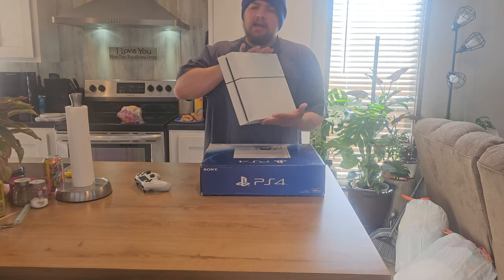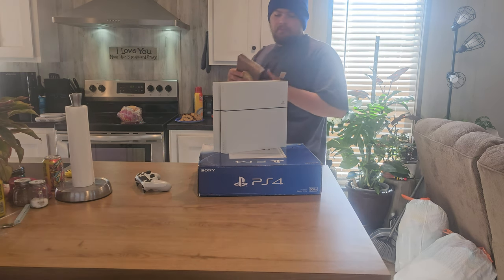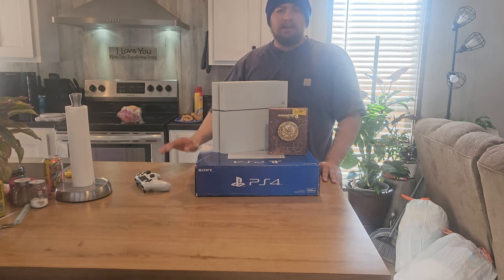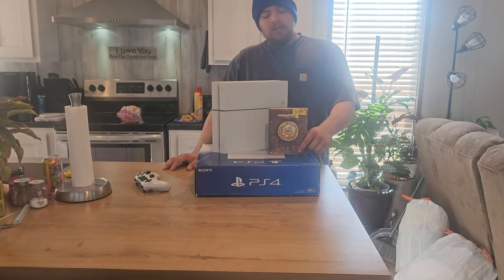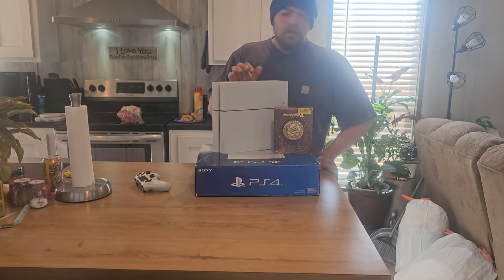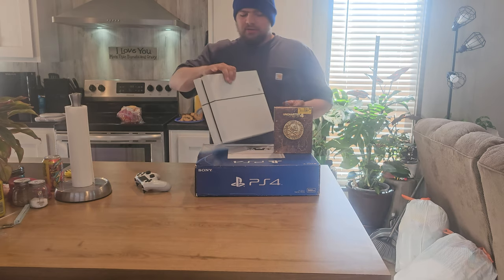The reason I got a PS4 in 2023 was one game and one game only — Uncharted 4. If this was a launch title for the PS4, I would have got it over an Xbox One. I would have honestly loved the Uncharted 4 special edition version of the PS4, but the special editions are expensive — the white and black you can find for identical prices, but special editions are not cheap whatsoever.